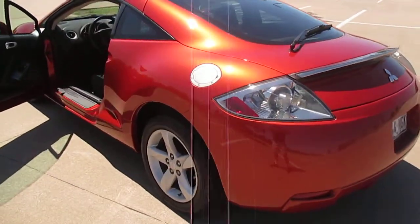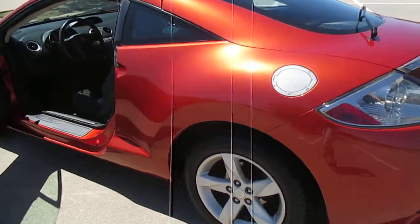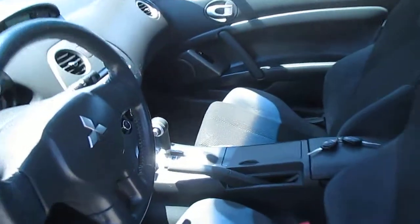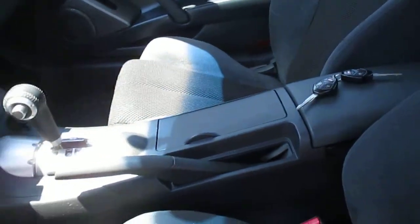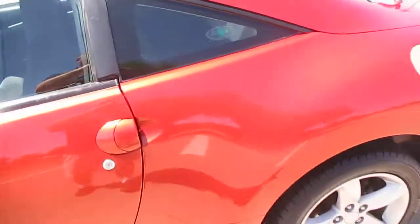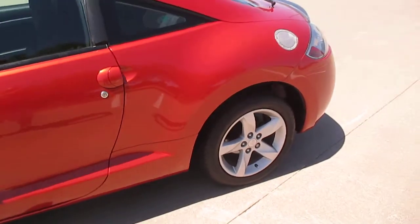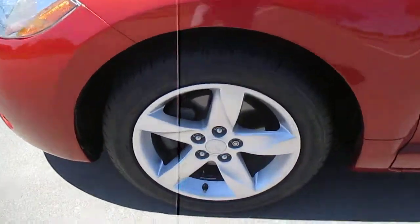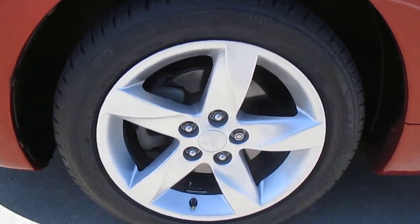Original VIN stickers on every body panel all the way around the vehicle. Alloy wheels with brand new Bridgestone tires all the way around.